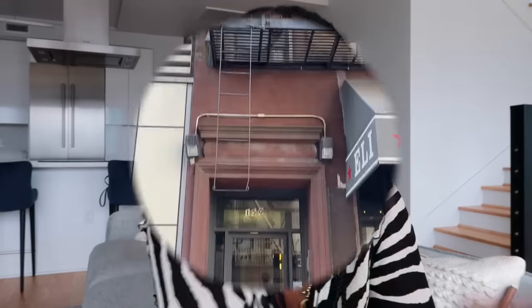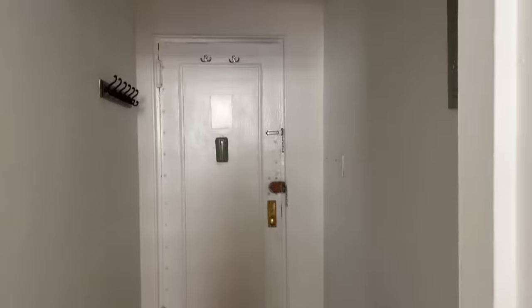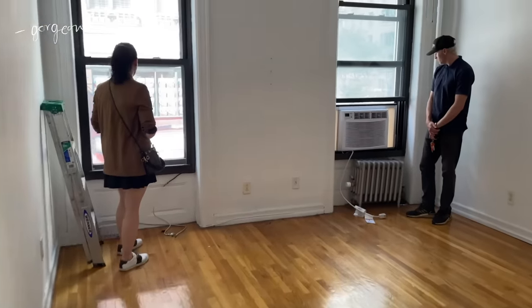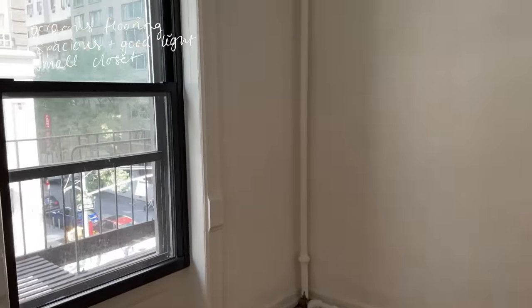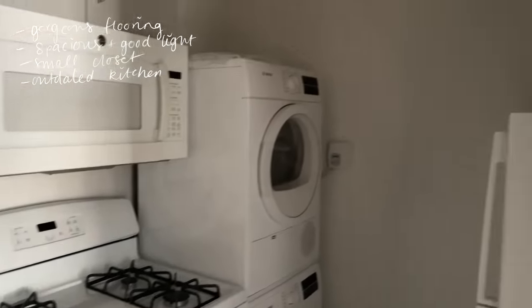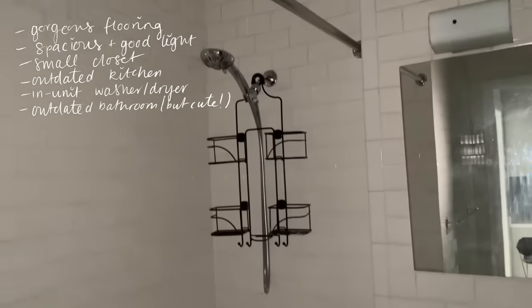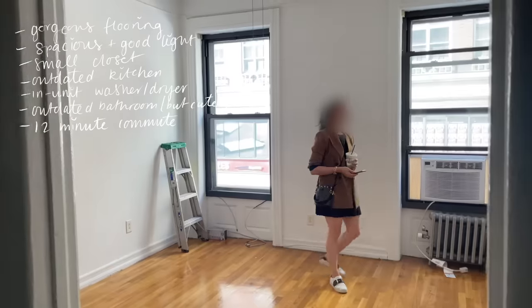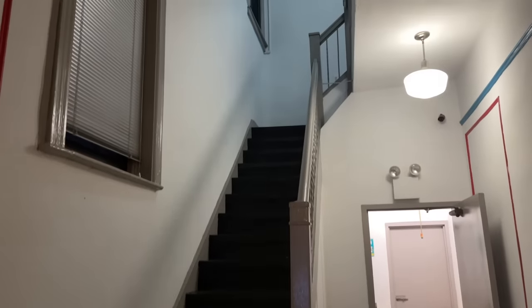This apartment on the Upper East Side was just charming — right down to the bakery at the bottom and the location. I loved the flooring, and the living room was so spacious and filled with light from two big windows. The bedroom was also very spacious, though the closet was a little too tiny. The kitchen was on the older side, and that white refrigerator had me a little nervous. It did have an in-unit washer and dryer. The bathroom was older but had charming, cute tiles. With a 12-minute commute, it was a top contender — but I was worried about living in a walk-up: the noise, the stairs, and the logistics of moving in and out.